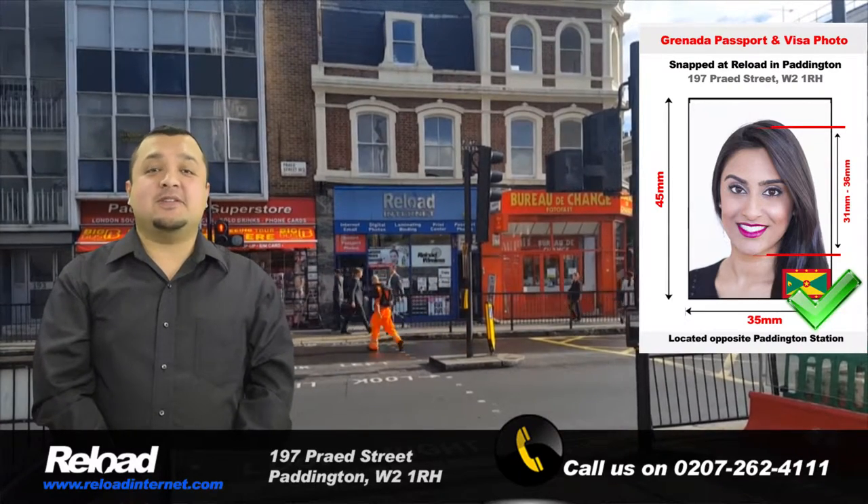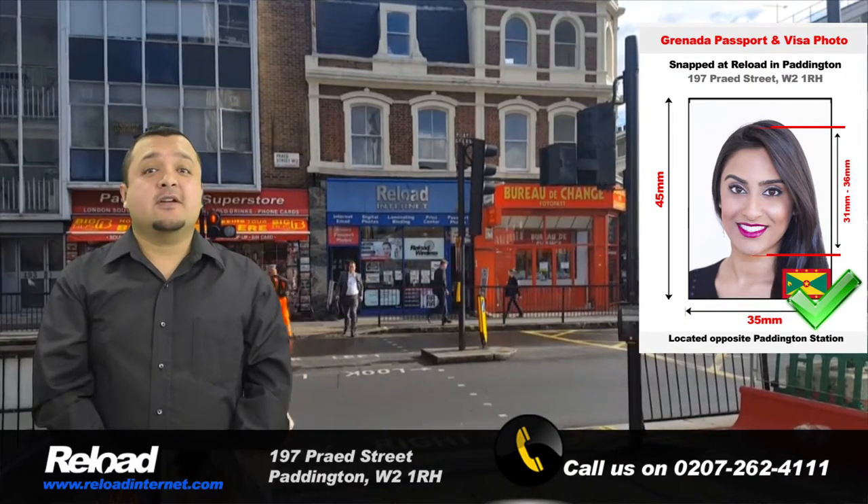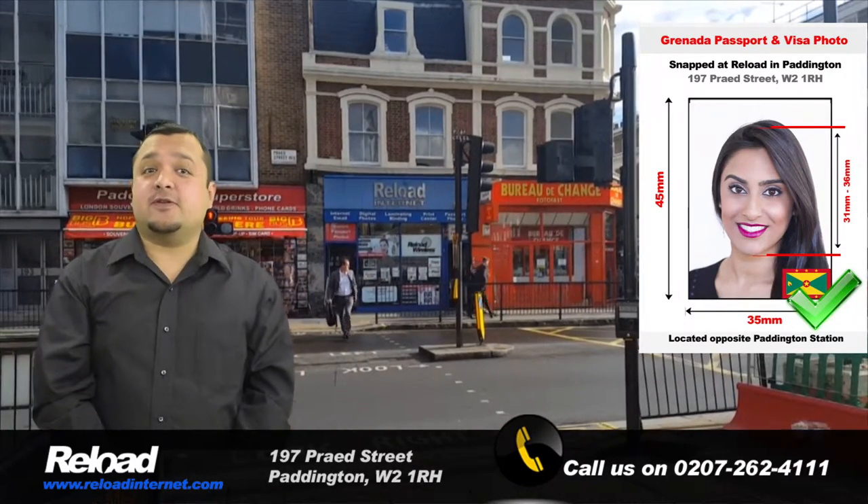Hi there! Welcome to Reload Internet, the best passport photo studio in London for you to have your Granada passport or visa photographs taken at.